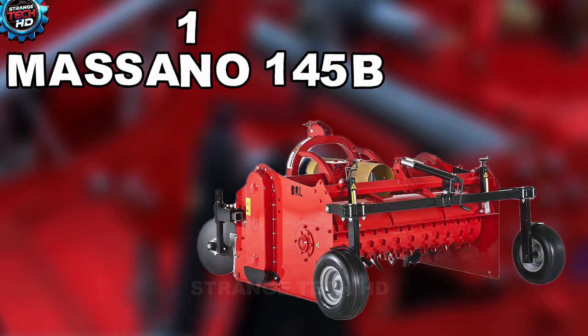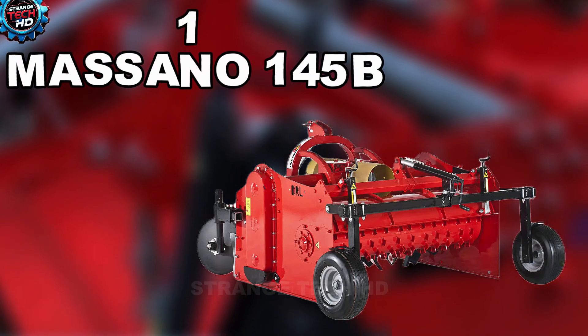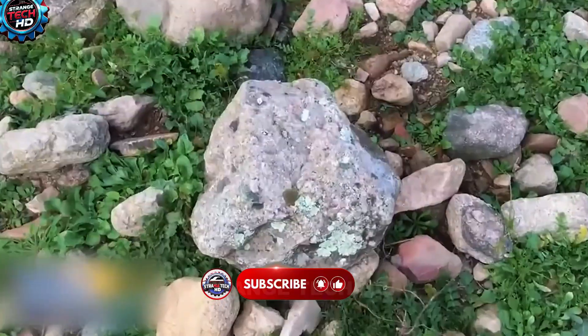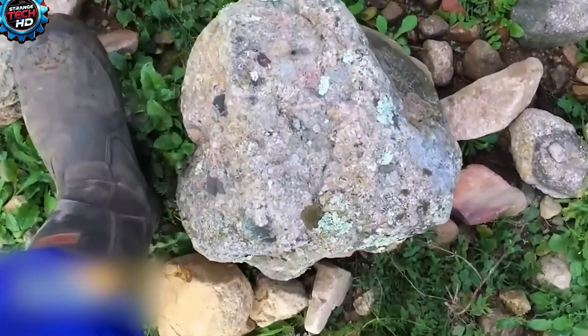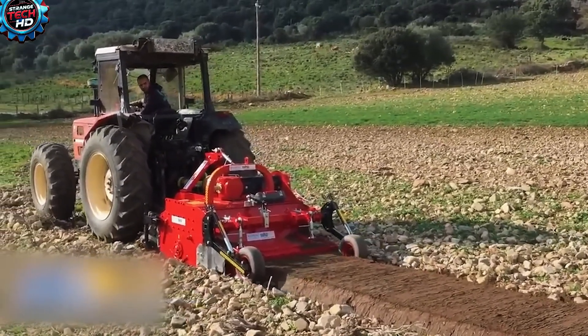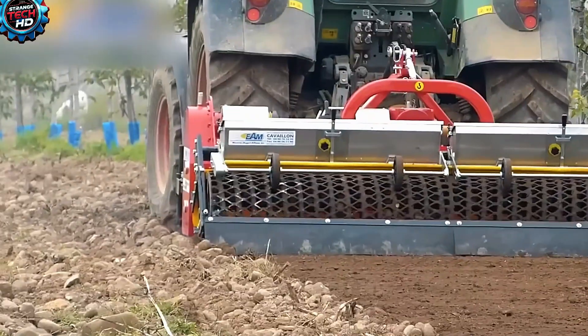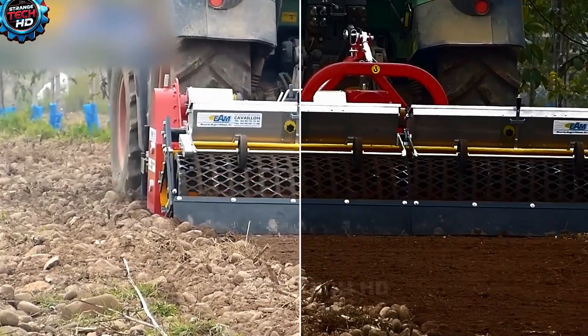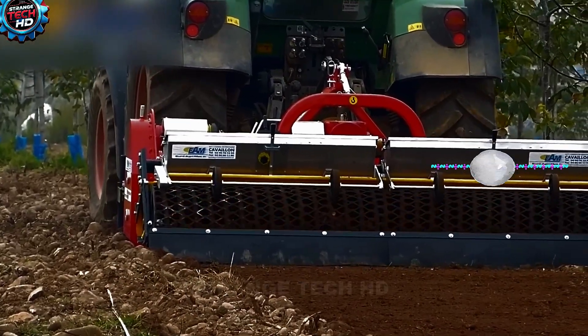1. The Rock Tiller. At first glance, a field covered in gravel and stones may seem hopeless. Many believe nothing could ever grow there. That's because they haven't seen the remarkable Masano 145b. This ingenious farming machine can turn rocky, barren ground into fertile soil in an instant.